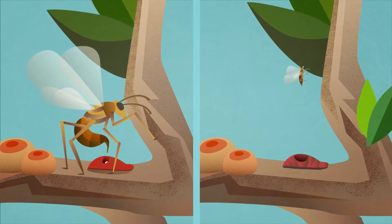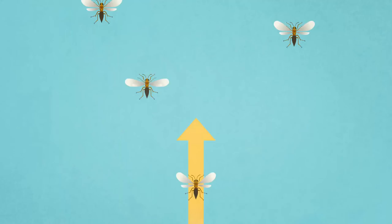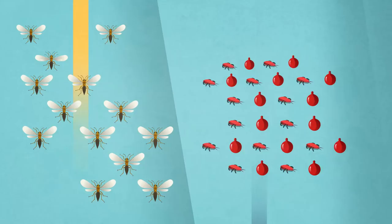The wasps lay their eggs into the yellow lac scale. When the eggs hatch, the larvae will feed on the scale. In this way, the wasps will disrupt the ants' food supply, preventing them from forming supercolonies.